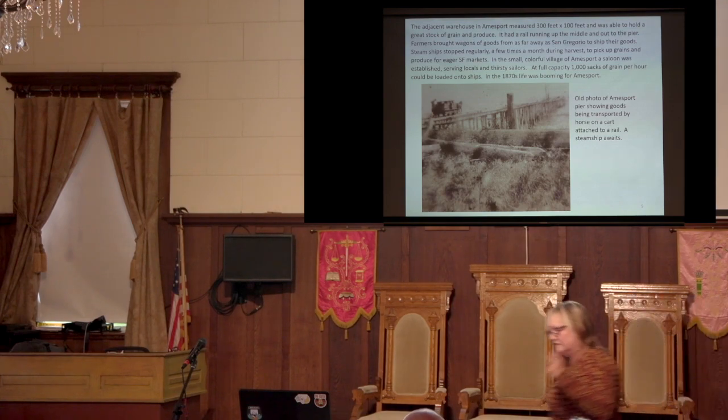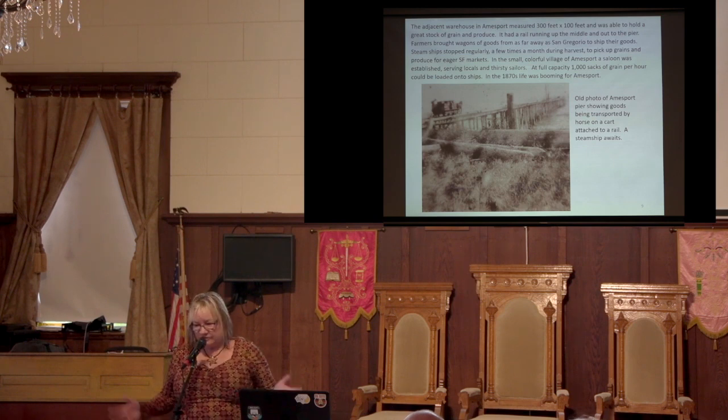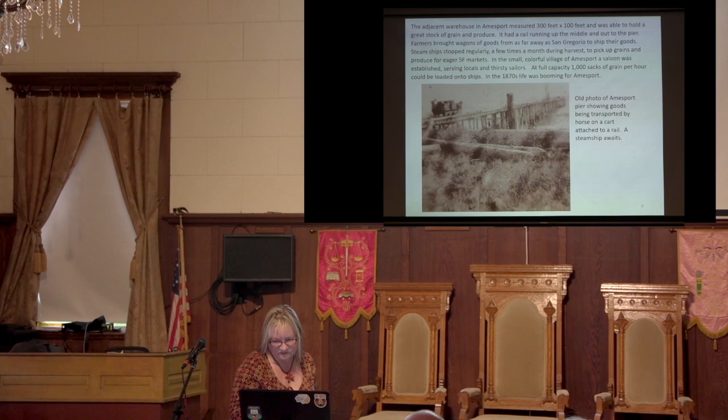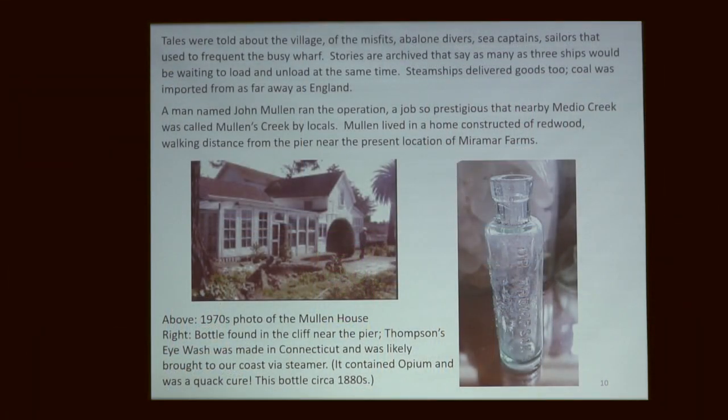There was a saloon there — of course there was a saloon. Because you had a lot of thirsty sailors, a lot of abalone divers, a lot of unsavory characters coming in and out of town. The person who ran the pier was named Mullins, and the arroyo was sometimes called Mullins Creek by locals. I think he ran it with a bit of an iron fist. I know there was a dispute one time that resulted in some guns being drawn, and apparently his house had fence with some bullet holes in it because of the dispute.